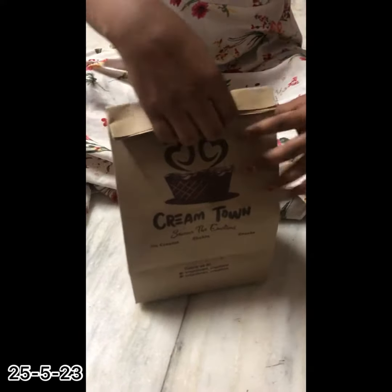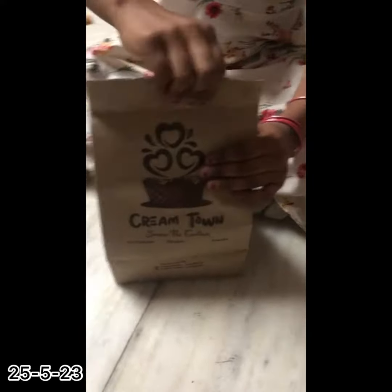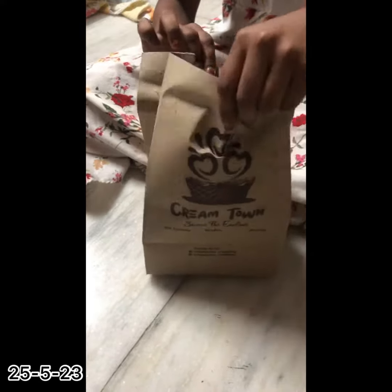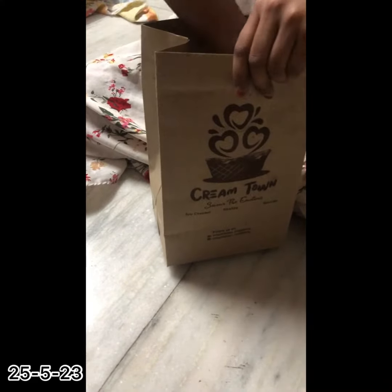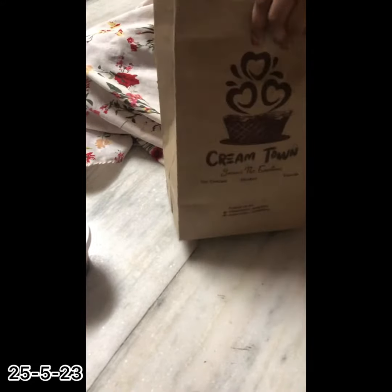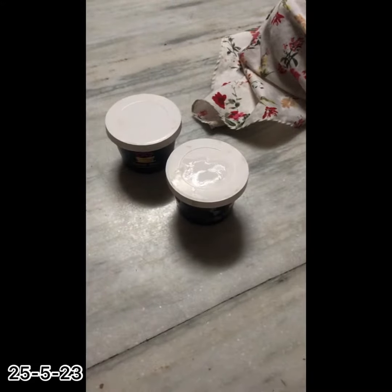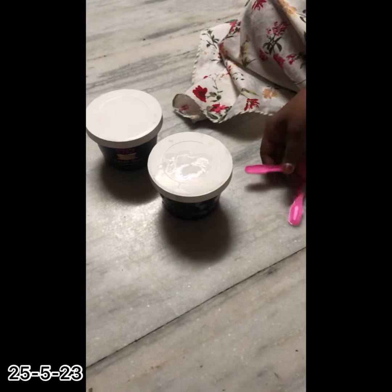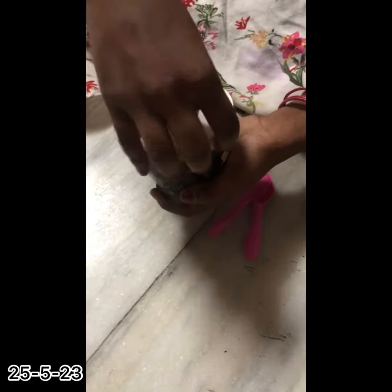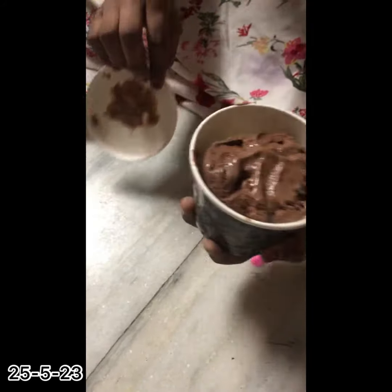Okay, now let's start opening it. I got a Cream Stone like this — two boxes. Now let's open and see how it is. So cool guys, very very cool. Wow!